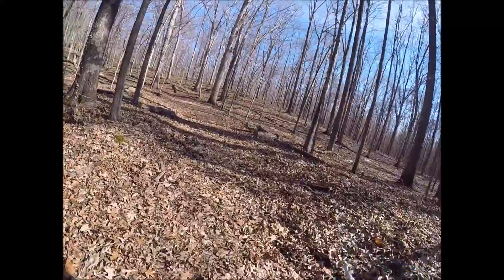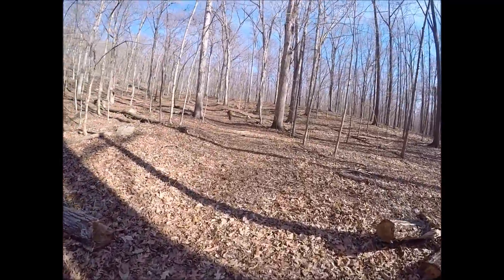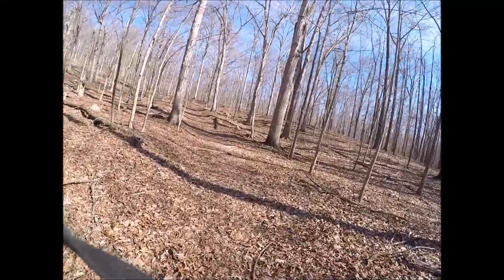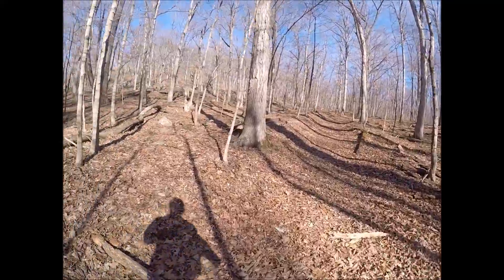I think I may have heard a dog bark. Not sure — could be my bag making noises or some other critter in the woods, a bird.